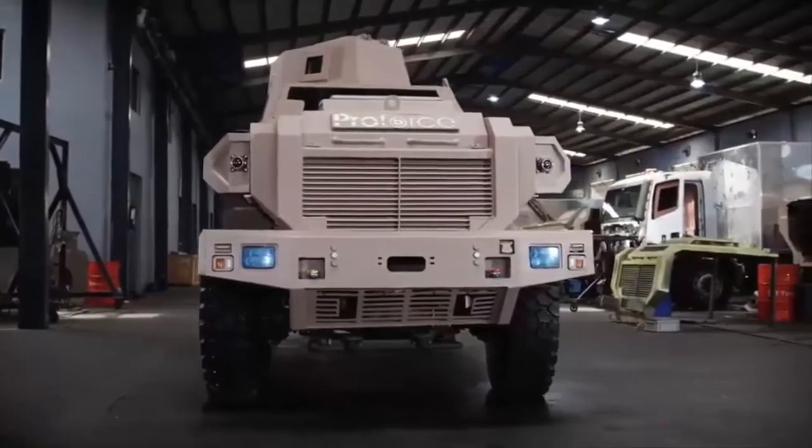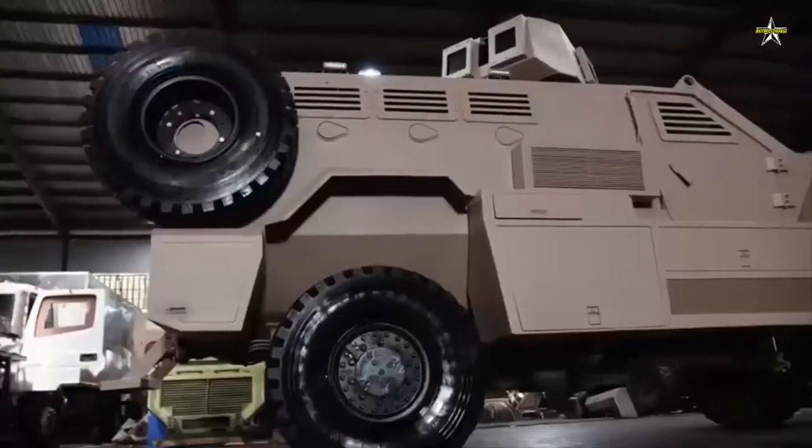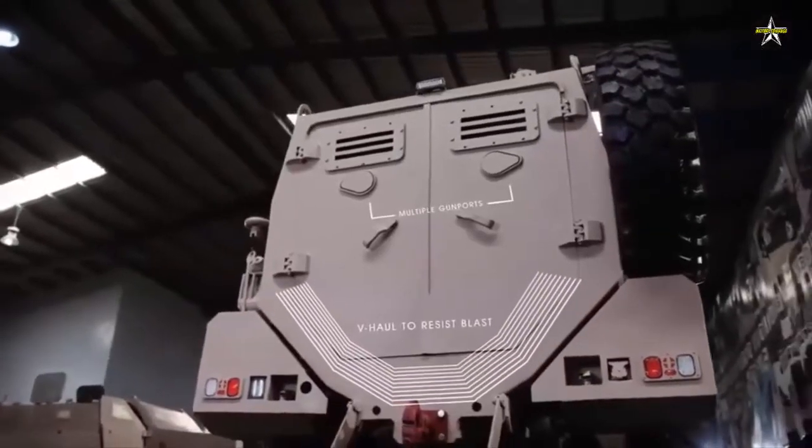ProForce LTD, a leading Nigerian defense company, has delivered 20 MRAP — mine-resistant ambush-protected — combat vehicles to the Republic of Chad, Africa, at the end of May 2022.